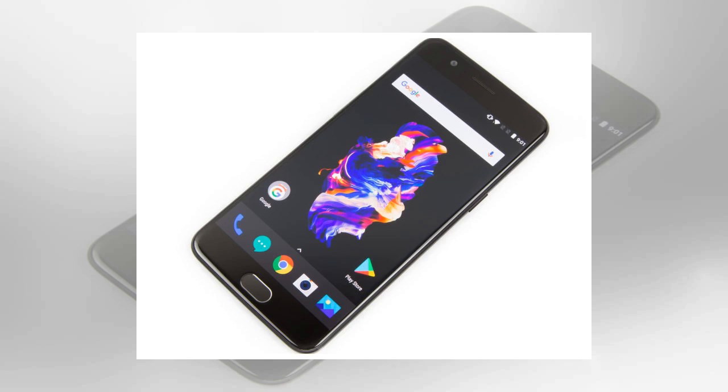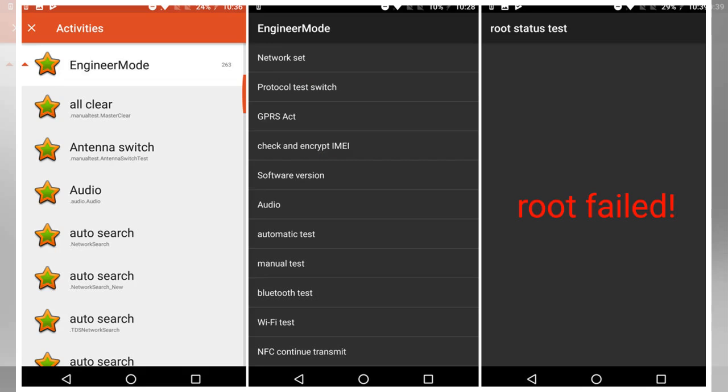With the password cracked, it's now possible for an app to enable root access on any device with the APK pre-installed. For now, this only works in ADB, which requires local access to the device.